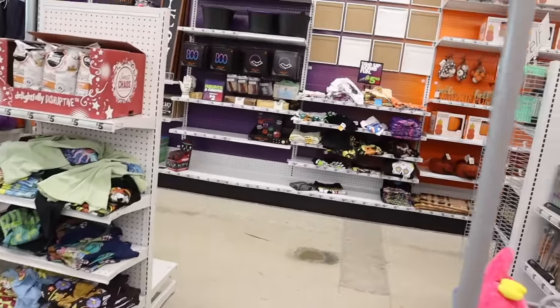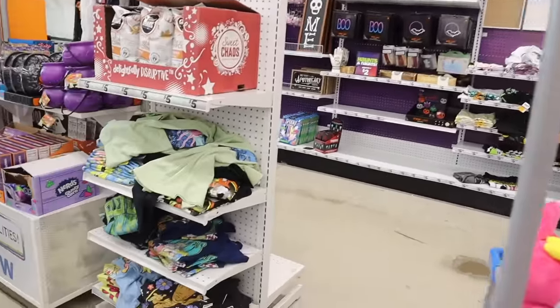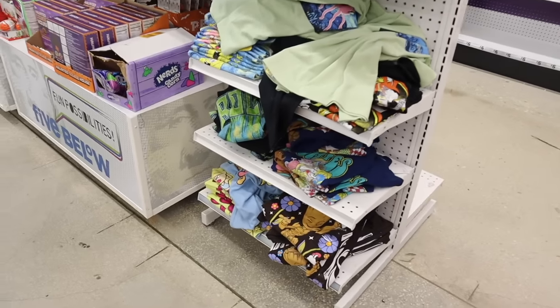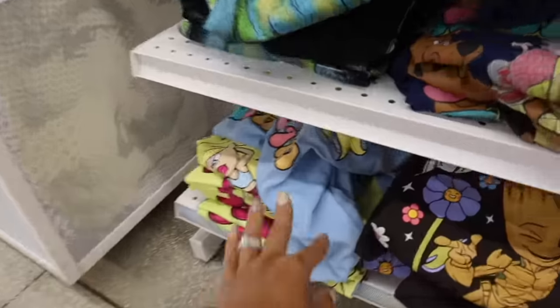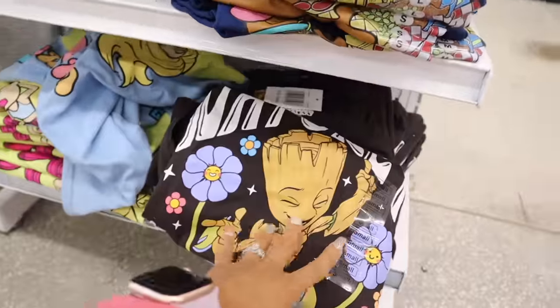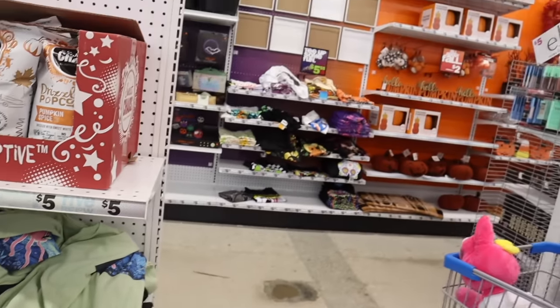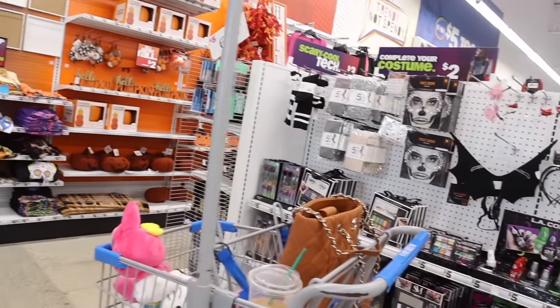There are Halloween shirts all the way in the back and over here too. I did find the Chloe one a while back, so I was hoping to see more Bratz ones. This one is a Scooby-Doo shirt. Have you been scoring on the Halloween shirts from Five Below? Let me know!